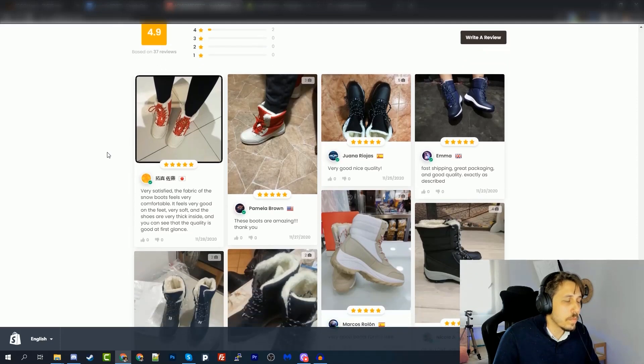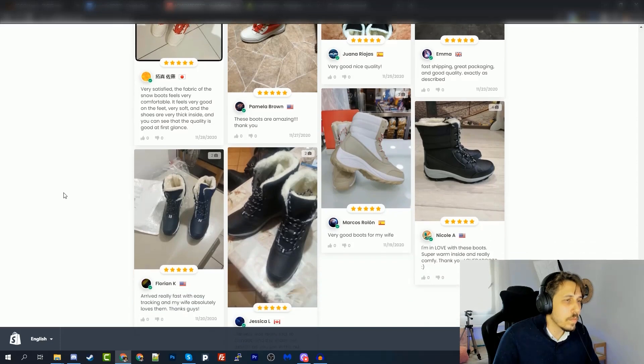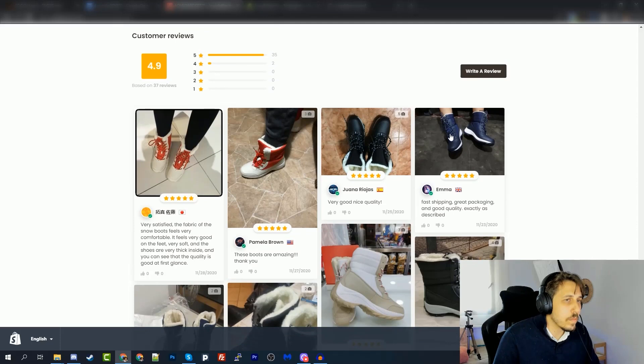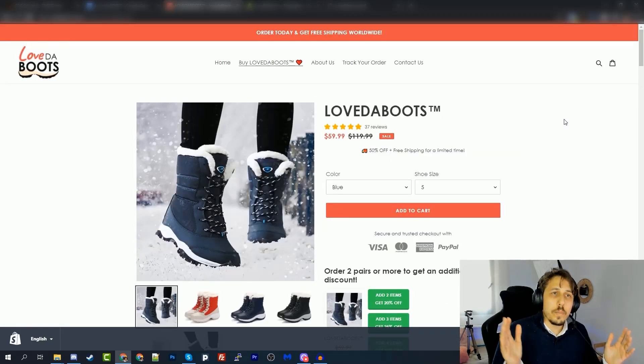After importing the reviews, I wanted the best pictures to appear at the top so when customers scroll down they see the best pictures first. For these boots, pictures of people actually wearing them are the best kind. That's it for the store — it's ready, and we'll be launching ads today.